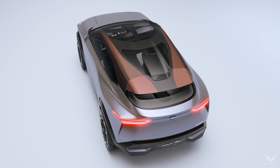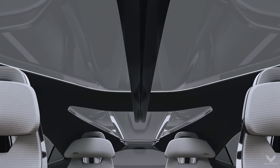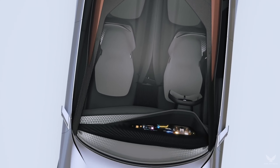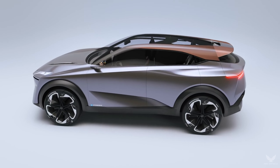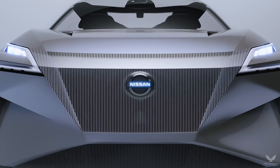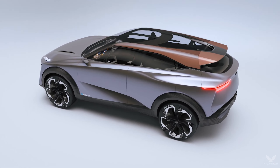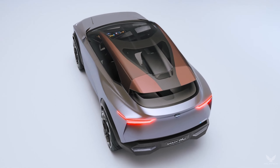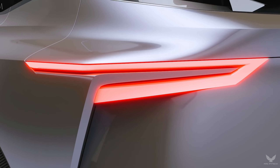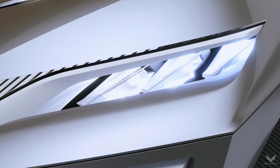Its styling reflects Nissan's role as a pioneer and leader in crossovers, with a striking look that pushes the boundaries of what a European crossover can be. The IMQ's dimensions place it at the center of the European C crossover segment. It demonstrates a clean and effortless design, with the exterior and interior merging as one. This is most striking in the lines of the greenhouse, designed to give the impression of a single continuous surface.